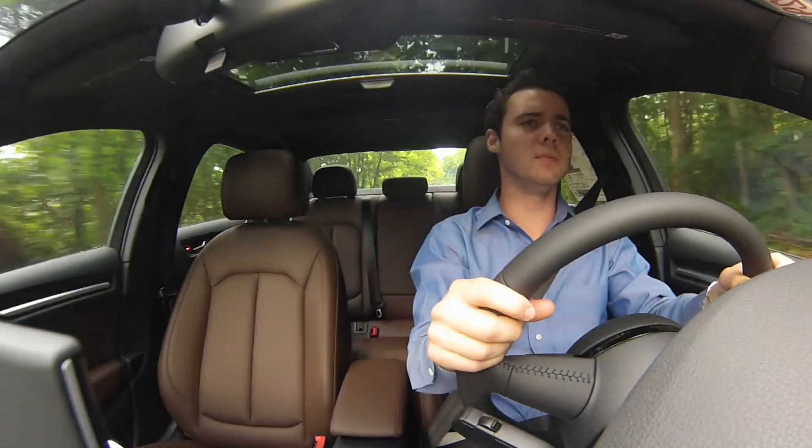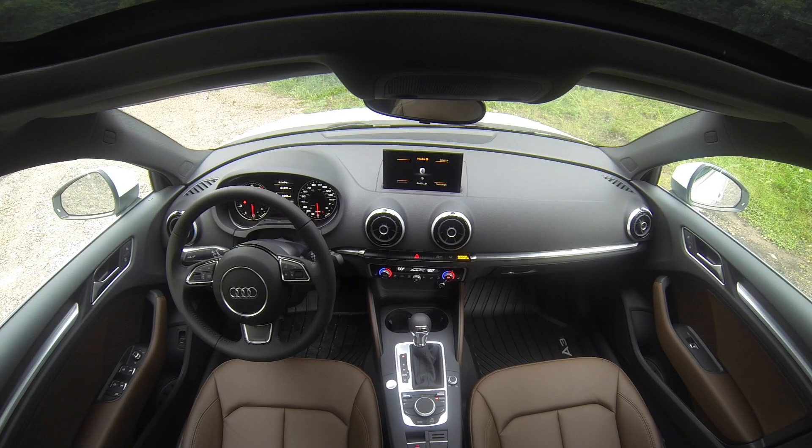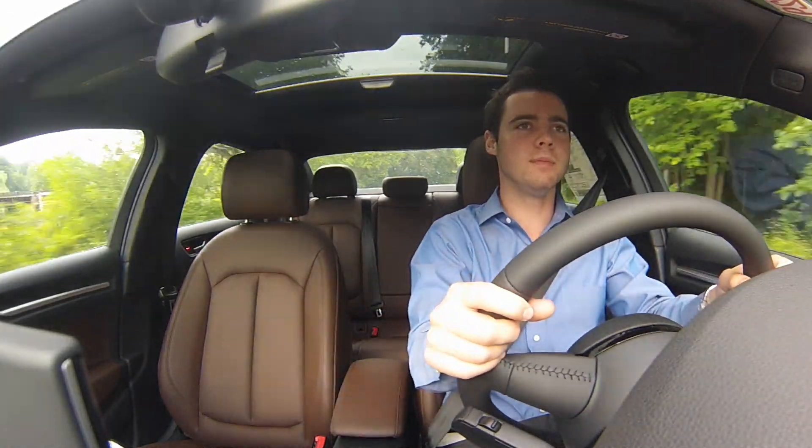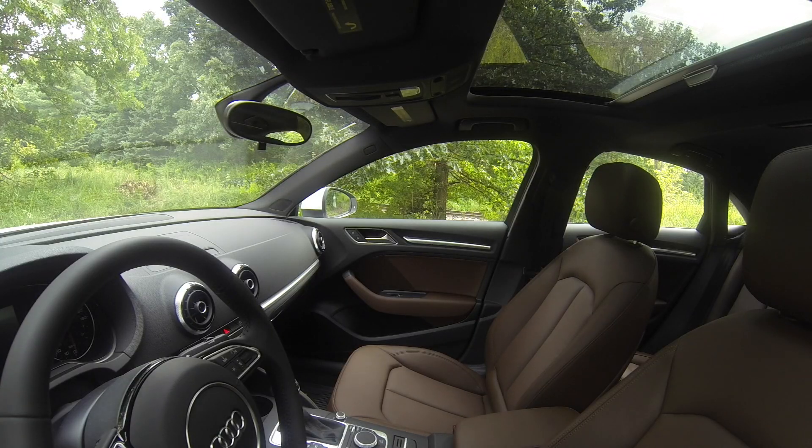The interior is minimalistic, however it has everything that you need. And in a place where cars are getting more and more cluttered with buttons and gizmos everywhere, it's kind of welcome. It's really driver-focused. The fit and finish is great, like all Audis. And while it doesn't have the gorgeous wood trim of something like the A8, it also doesn't have panel gaps like its rival, the CLA.